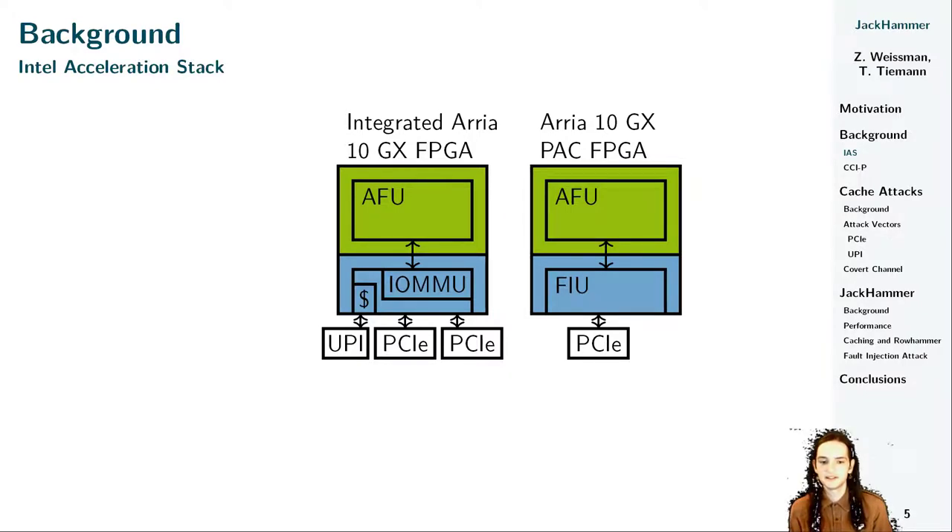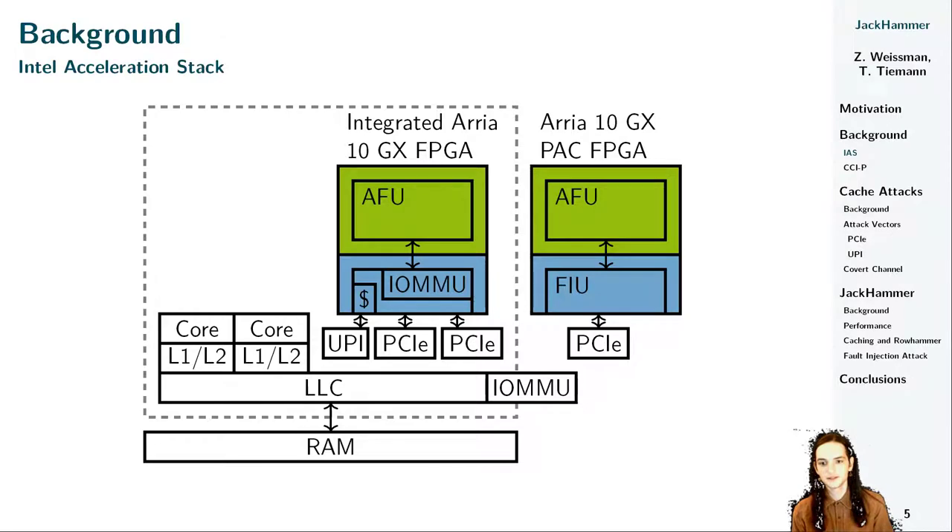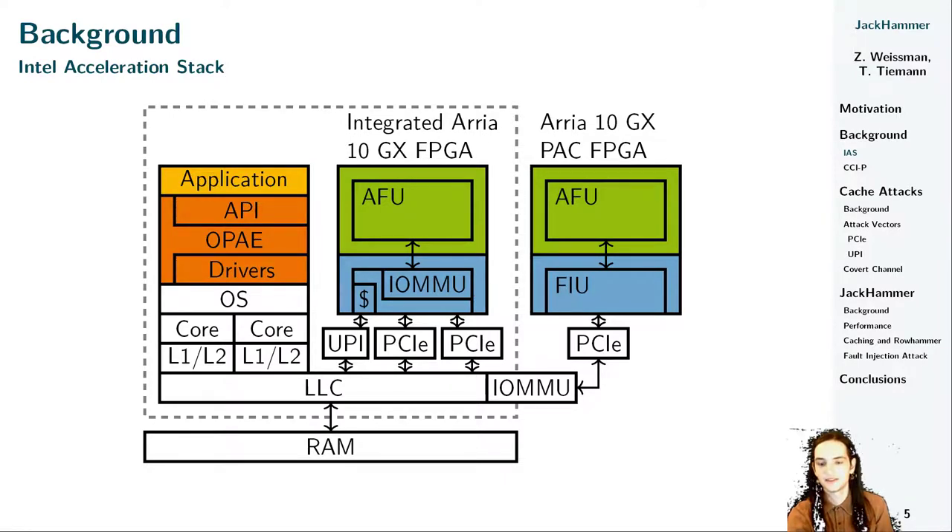UPI's main purpose is to realize the cross-socket coherency protocol to keep all caches in the system in a coherent state. The blue region of the integrated FPGA additionally features a coherent cache and an IOMMU, because it could otherwise bypass memory translation by using UPI. The integrated FPGA is included in the same package as the CPU. The systems we investigated have several cores with core-private L1 and L2 caches, and a shared L3 cache, which is the last-level cache, or LLC. Memory requests sent by the FPGA are primarily served by the LLC, and are only answered by system RAM if the request misses the LLC. On the software side, we have the operating system, followed by the Open Platform Acceleration Engine, or OPAE, which includes drivers for the FPGA and exposes an API to the user's software applications.